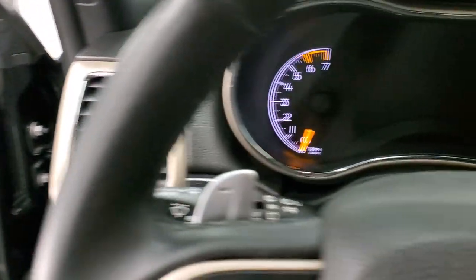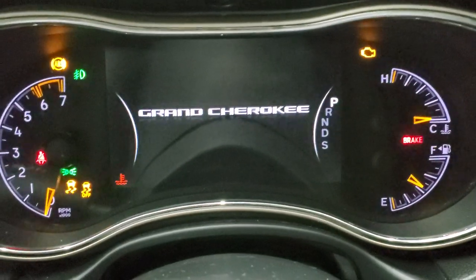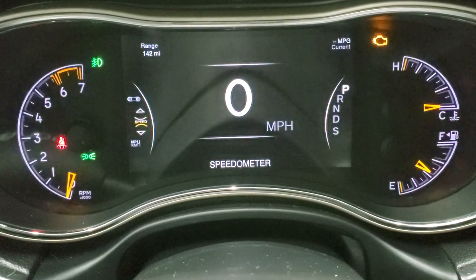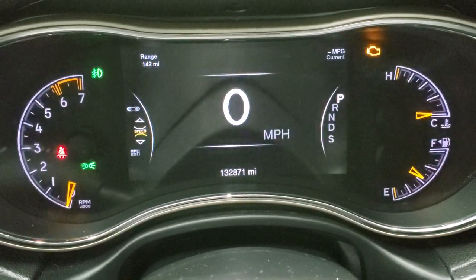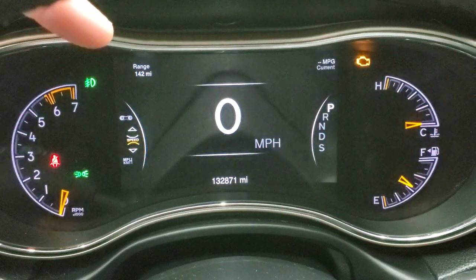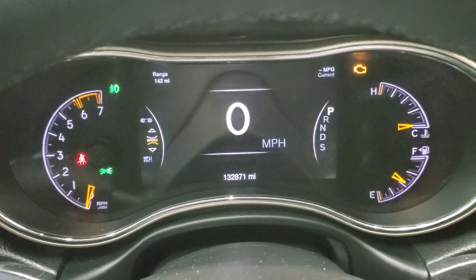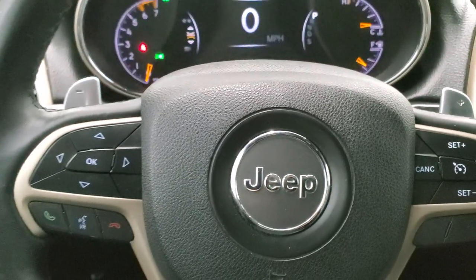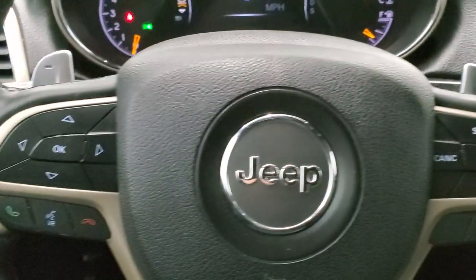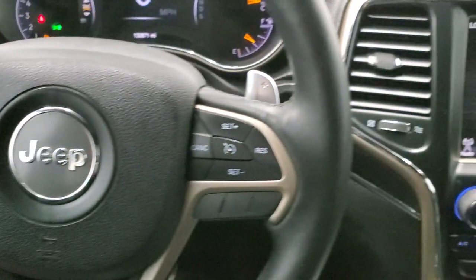We'll hop inside and take a look at the instrument cluster. This one has 132,871 miles. You do get the digital speedometer, range to empty, current miles per gallon — you can change that to compass, time, basically whatever you want; it's all configurable. The instrument cluster is very nice and clean. Comes with the heated leather-wrap steering wheel — no major scuffs or scrapes. Cruise controls on the right, Bluetooth and information center controls on the left. You do get paddle shifters and audio controls on the back of the steering wheel.